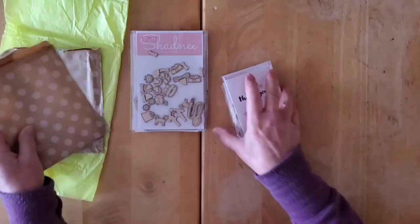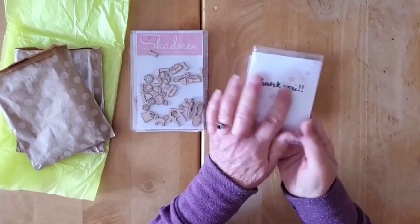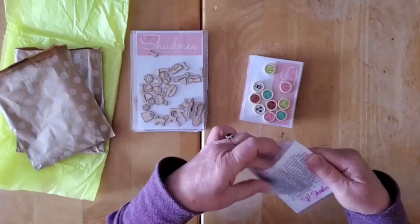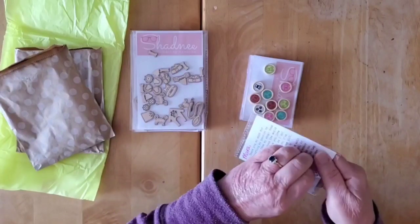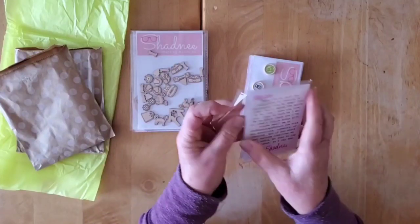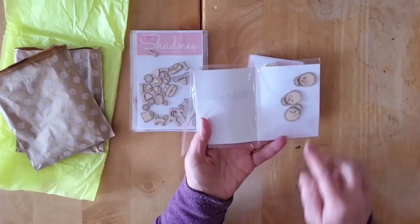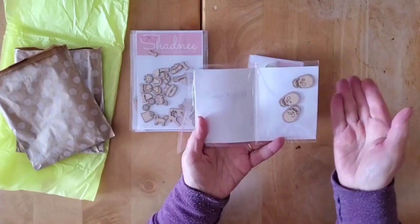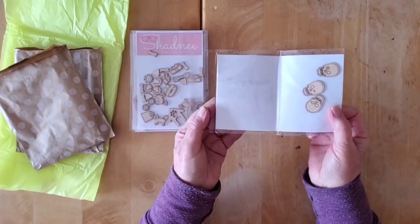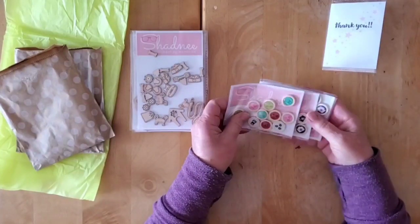She pretty much put all the enamel and wood buttons in one package and the wood veneer in another. There's always a lovely little thank you, she always adds a little freebie with a note, and she takes the time to sign it. And look at these skulls and bones — a little bit more of a seasonal one because it is October, which would be perfect for Halloween.